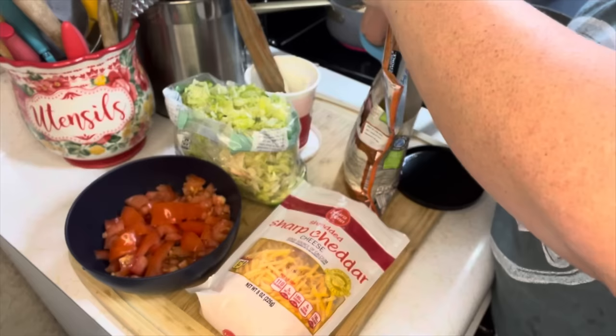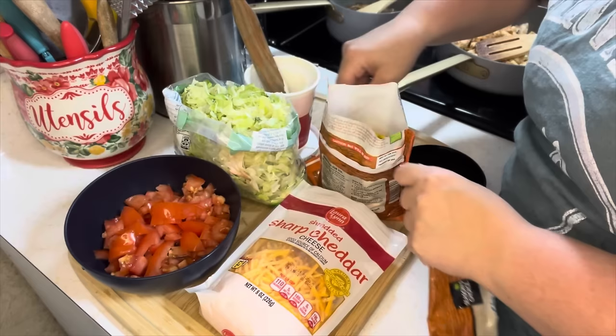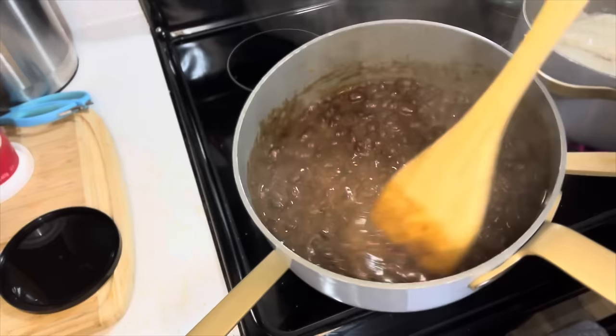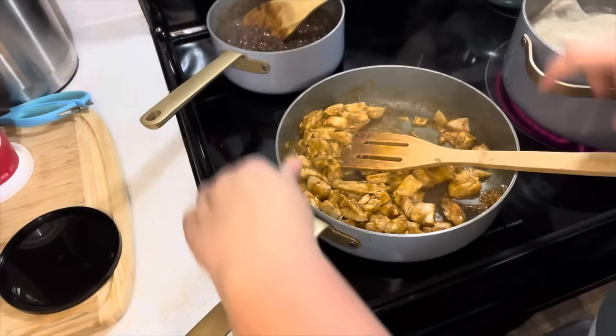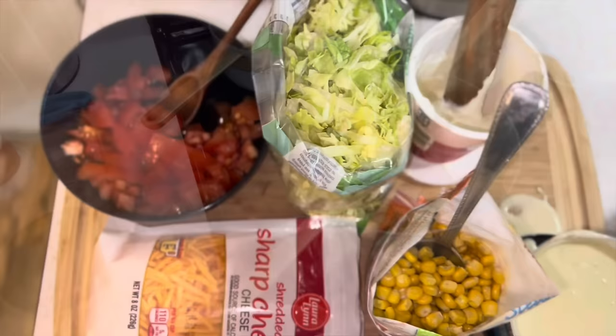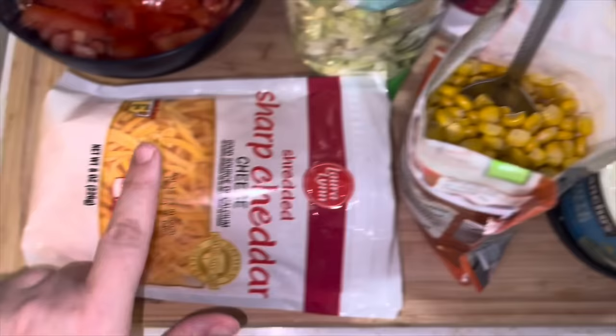Oh, that corn was easy! I think the chicken's done — it smells delicious. The beans are done — they heated up in six minutes. I'm just going to wait on that rice and dinner's already done, and it didn't even take me 15 minutes. Here's all the toppings: tomatoes, lettuce, a little bit of sour cream, some queso that I spilled, corn, and shredded cheese.